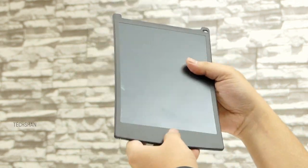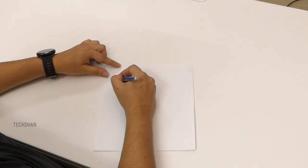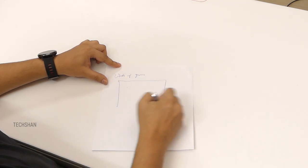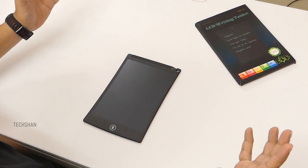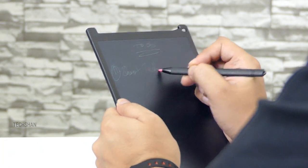The battery can last a maximum of two years, or around 50,000 erases. This product is very useful and environment friendly — it helps stop wasting paper when you want to take quick notes or for simple presentations where you can explain things by just writing and drawing.